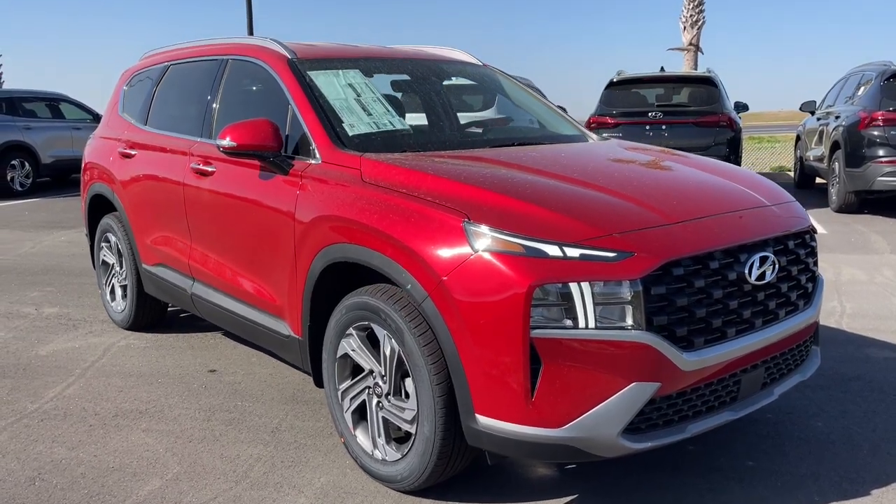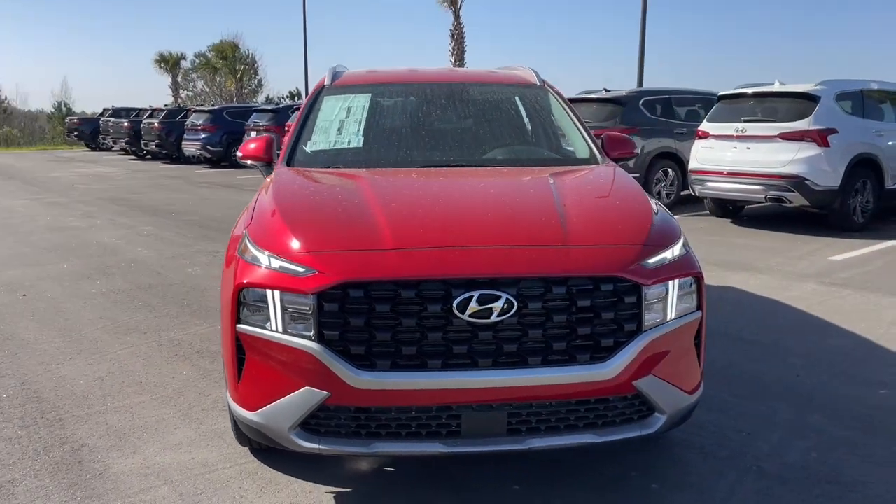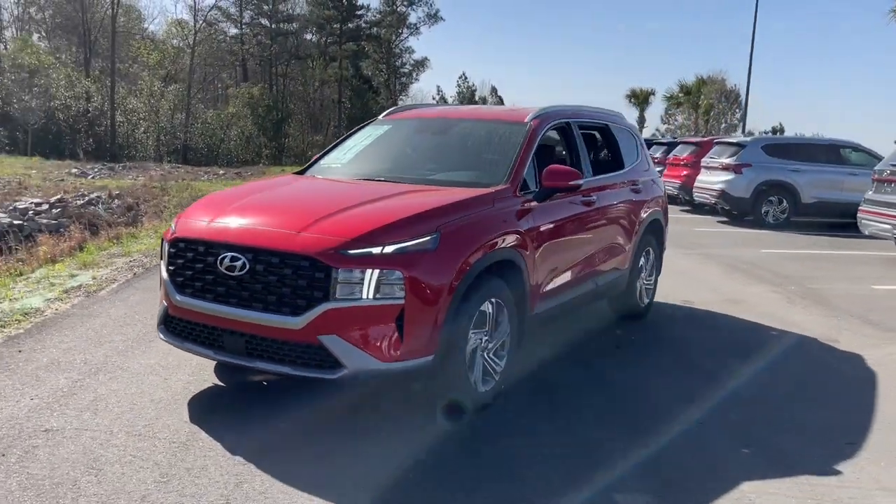Get a feel for the 2023 Hyundai Santa Fe. Handsome and versatile, this Santa Fe brings ease and comfort to your busy lifestyle.